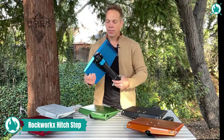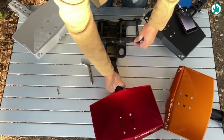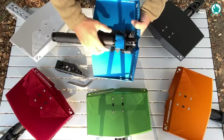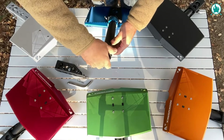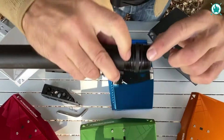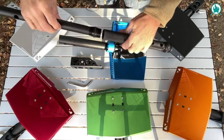Never be without a tool again! The new Rockworks Toe Hitch Tool is a heavy-duty multi-tool for camping, outdoors, and 4x4 off-road applications. It is designed to conveniently slide into the 2-inch toe hitch receiver of any vehicle. When stored and locked in the toe hitch receiver, it functions as a step to help you retrieve items stored in your truck bed or the roof storage of your vehicle.